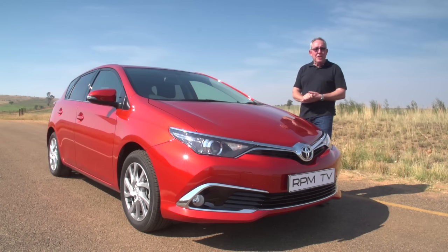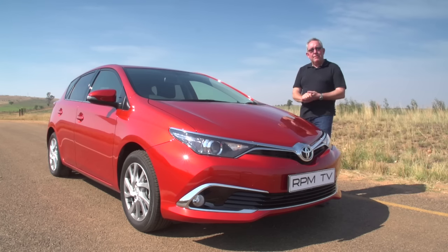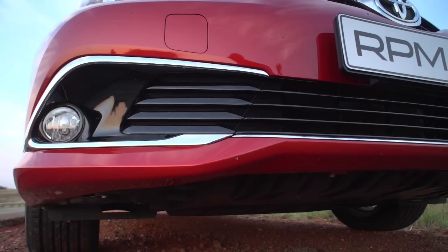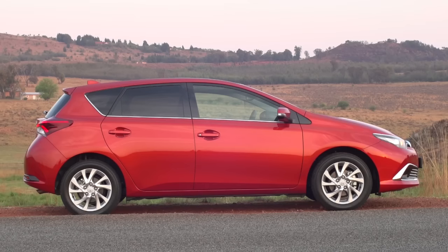It looks low-slung, streamlined, and swoopy. The changes are mainly to the front end, where you'll find a lot more chrome, more detailing, and a slightly extended overhang. The differences at the rear are very similar — a new bumper, different taillights, and again more bright work. The result of all those changes is distinctive, but not necessarily Toyota.